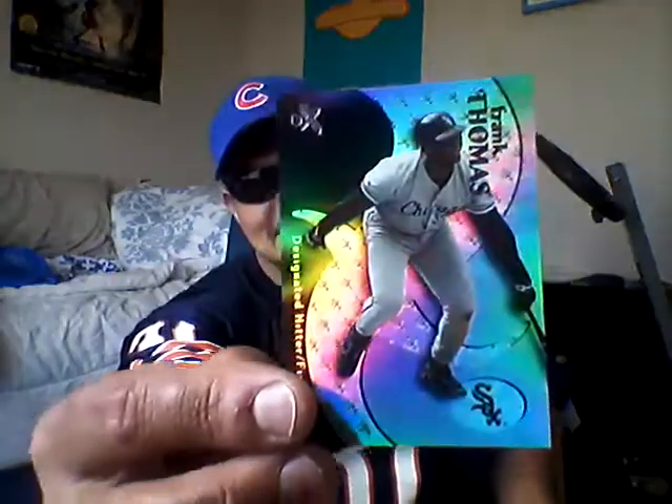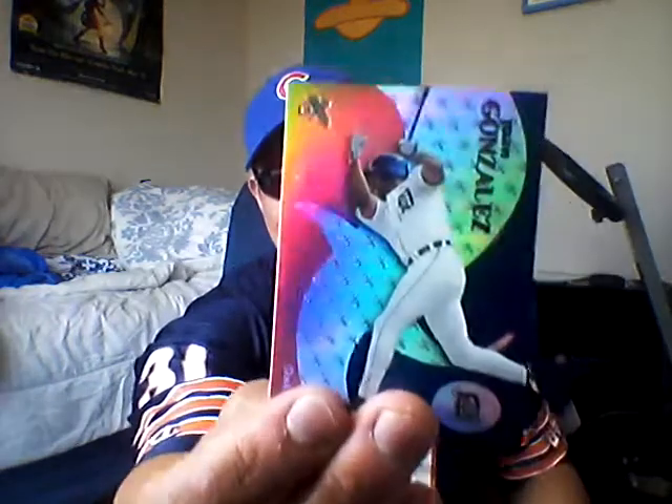Okay, number three. That pack, not as much. Pack number three — yes! Like this one already. Frank Thomas, the Big Hurt. Number two, Juan Gonzalez. Yes! Very good. Number three, Preston Wilson, Florida Marlins before they were the Miami Marlins.